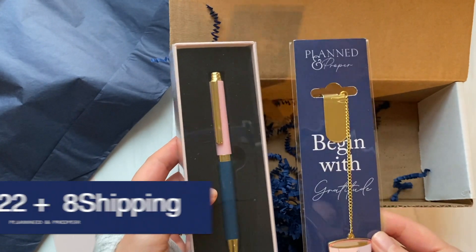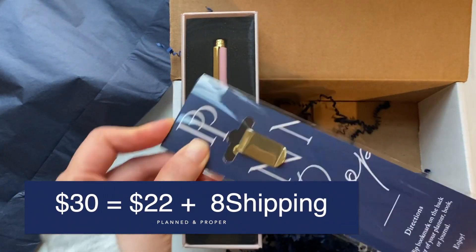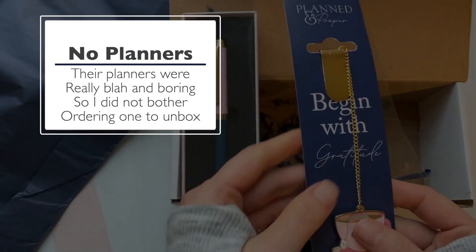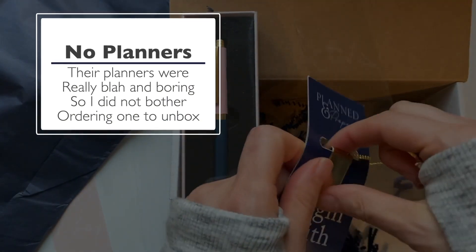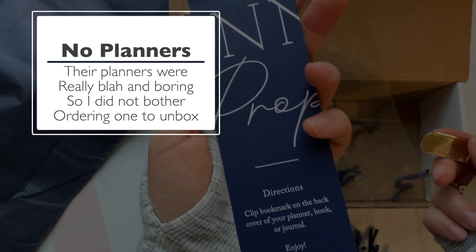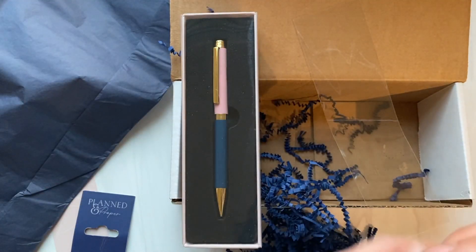Begin with Gratitude — oh yeah, I wanted a cute little bookmark and it came with the pen, it was like a matching set. This was probably way more expensive than is necessary for something this small, but I just thought it was cute. It says 'I would love to make one of these and sell it in my merch shop, but that's not possible.' Clip bookmark on the back cover of your planner, book, or journal and enjoy. Planned and Proper — that's what the PP stands for.